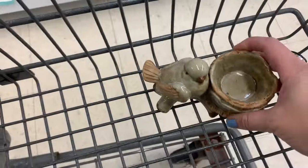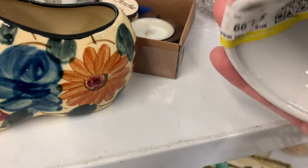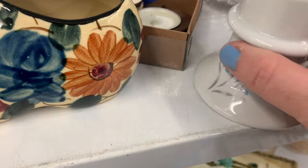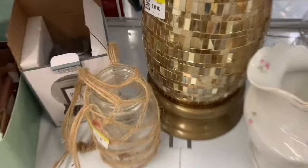This bird, though — this bird is solid. We're taking the bird! Today I brought my paper. I'm learning that some Goodwills don't have paper, and today at this one they didn't.